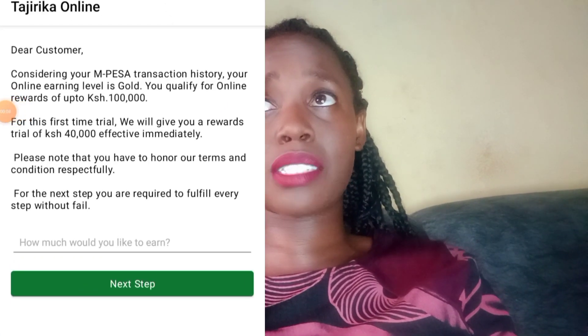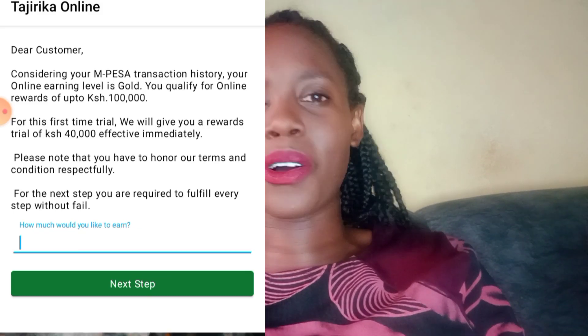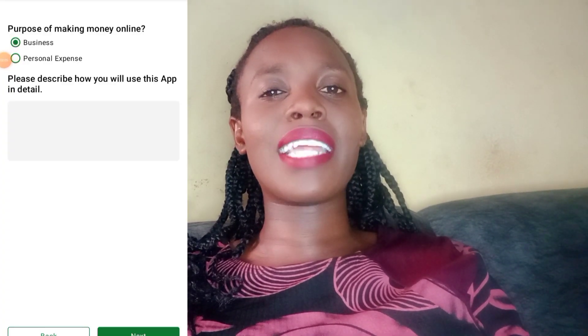Anyway, I still tried to sign in regardless and I reached the final stage. Once I reached the final stage they told me they were going to check my M-Pesa activities — because I had given them my phone number. They told me I can earn up to a hundred thousand shillings, which seemed like too much of a good deal, because how can you make a hundred k just from logging in? But I still continued.